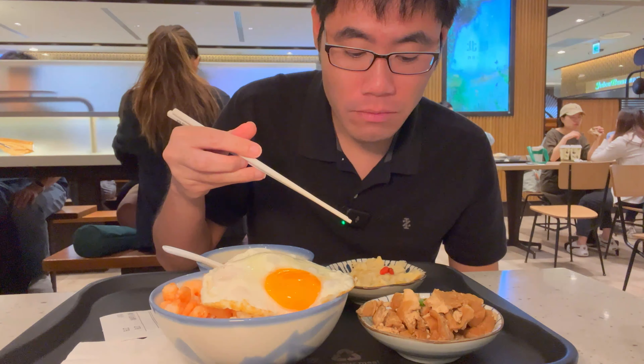Everything in this dish just mixes together — the pork, the egg, the shrimp. A perfect complement. And you cannot count out the tofu and the bamboo shoots and the seafood soup either. I'm going to drink the soup now because it's going to get cold fast. It's so good.